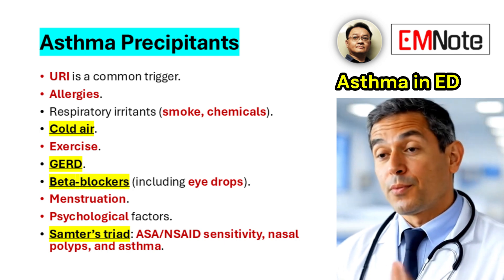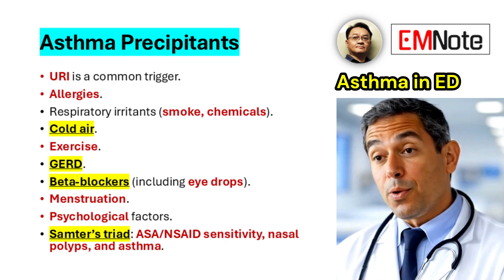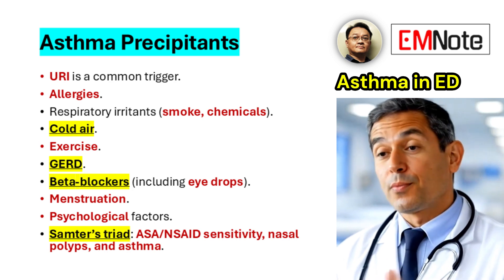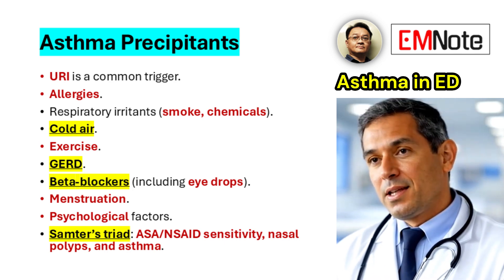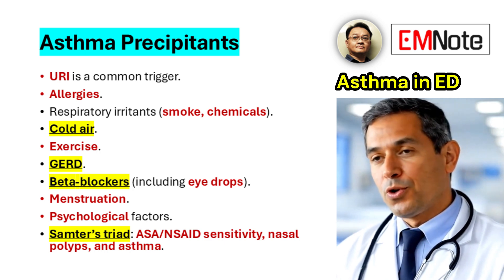Less frequent triggers, including menstruation and psychological factors, should also be considered. Furthermore, clinicians should be cognizant of SAMTRS triad, characterized by aspirin or NSAID sensitivity, nasal polyps, and asthma.